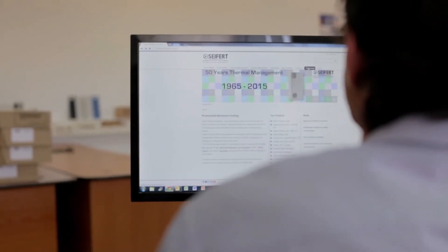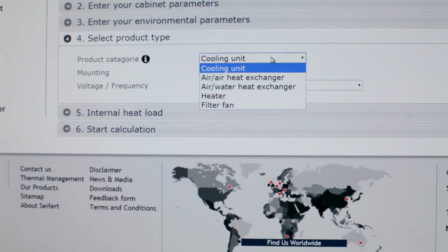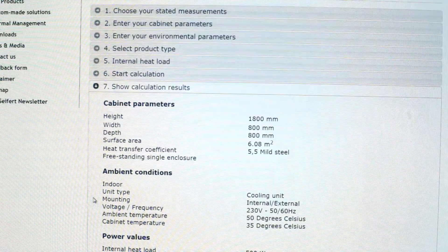The product sizing tool on our website helps you to find the ideal size and requirements for your air conditioner, heat exchanger, filter fan or heater. This proven software will make your selection process a breeze.